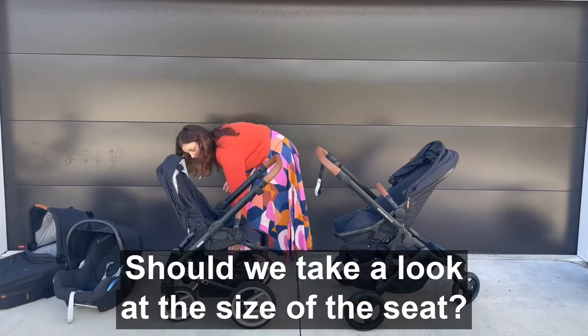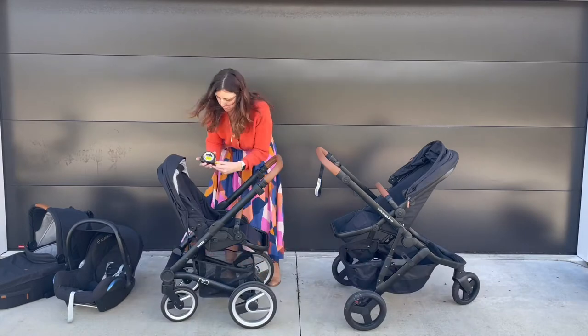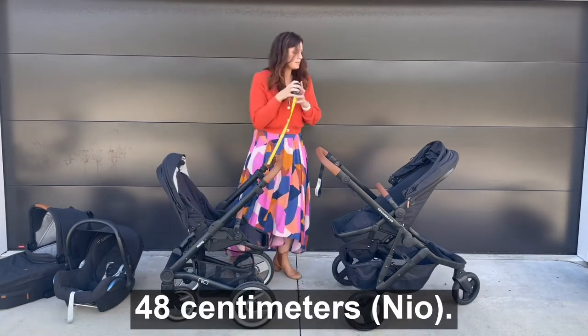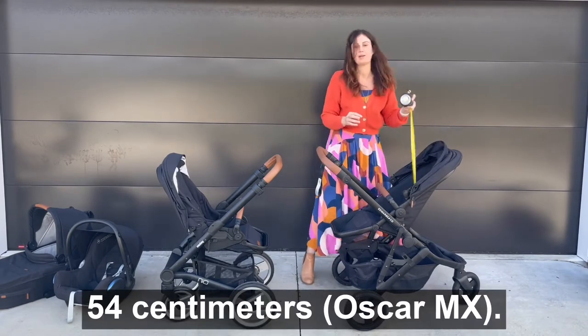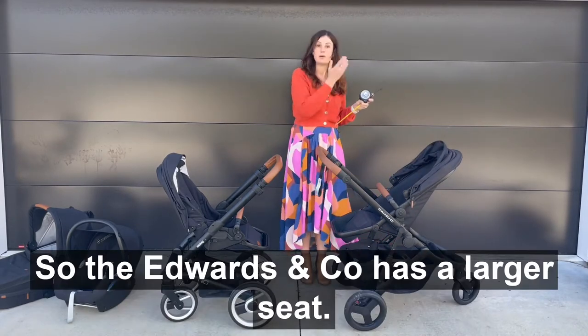Should we take a look at the size of the seat? 48 centimetres, 54 centimetres. So the Edwards & Co has a larger seat.